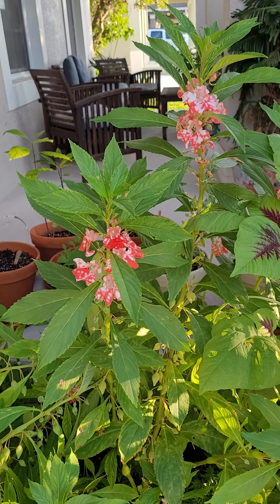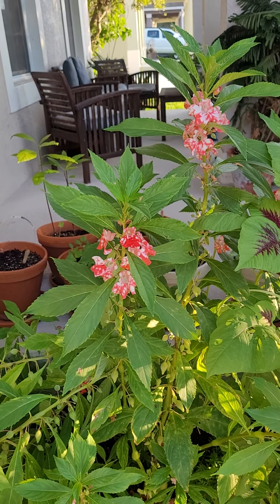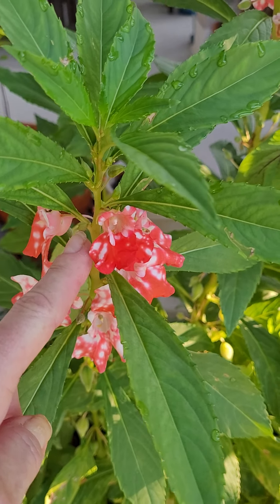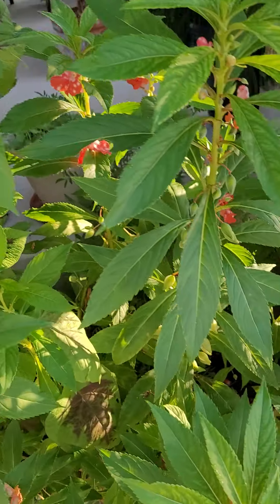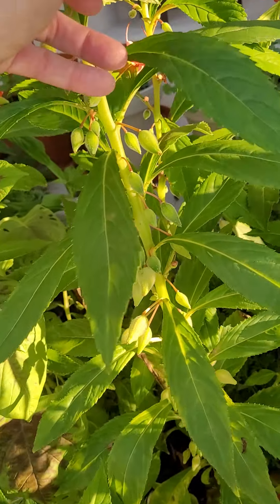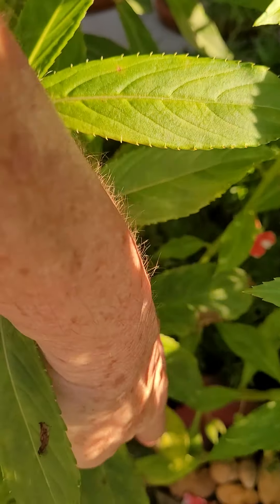I wanted to show you how it seeds for the following year. Off of these blooms, somehow it's sending off these little seeds. And these seeds get larger and larger and larger.